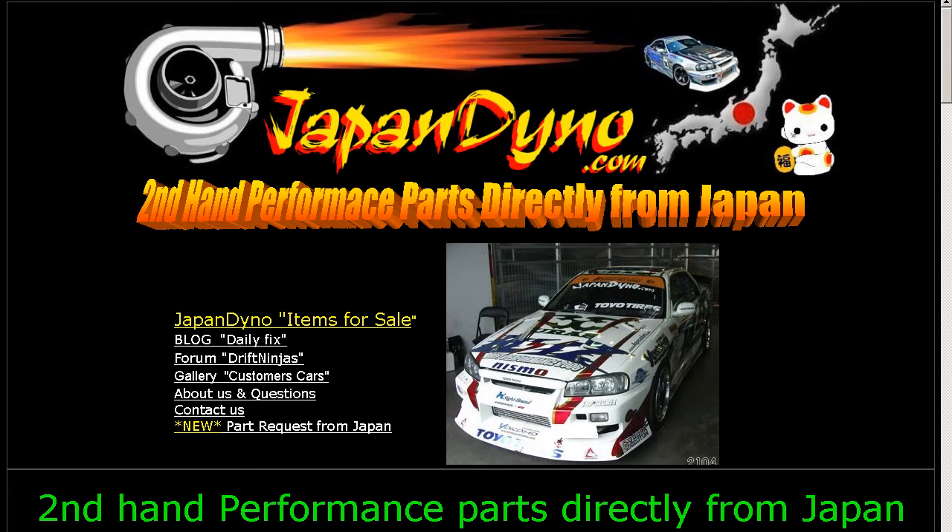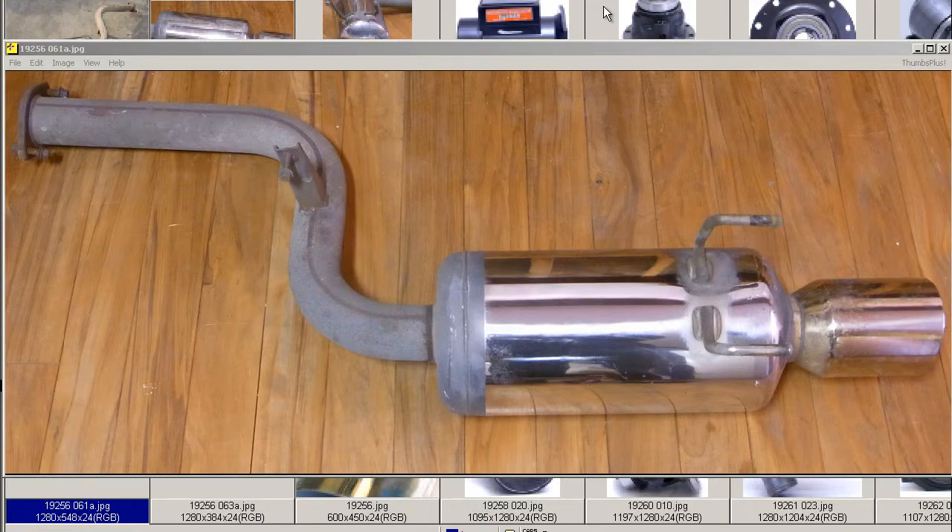Japan Dino, the best of Japan to you. Howdy, this is Andy of Japan Dino, and I have for you an S13 Silvia 180SX SR20 HKS SuperDrager Muffler.